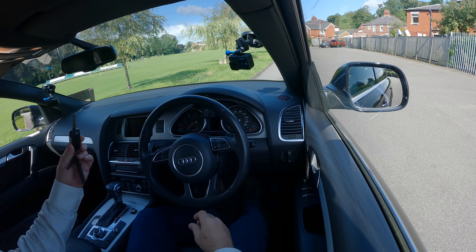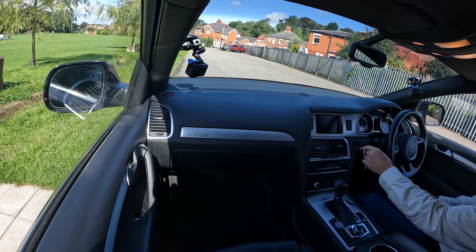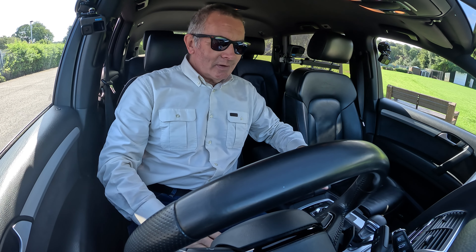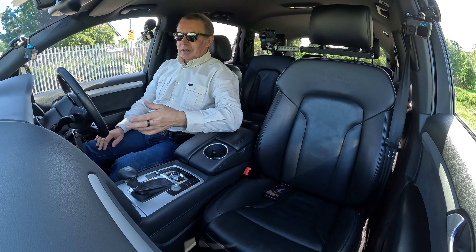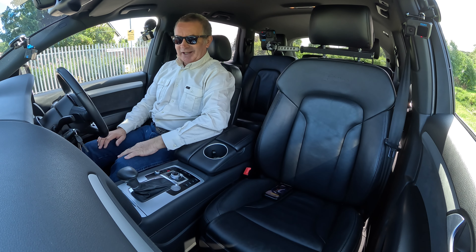We've got the proper key there with a blade and a nice little place to put it on the dashboard, so it doesn't slide around on your gear tunnel or lose it in your pocket. That's a great idea from Audi — a key with a blade on. I like it.